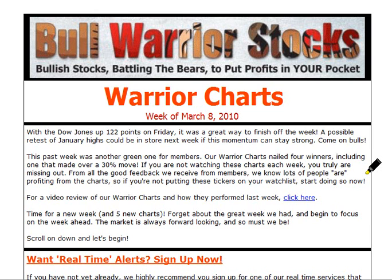Hey, this will be the weekly review of the Warrior Charts sent out by Bull Warrior Stocks. We will be covering the week of March 8th, 2010. If you're unfamiliar with what these are, every week we send out 5 Bullish Chart Setups and put them into categories, and then every Friday we come back and do what we're doing now. We do a video over them, and what we're looking at here is the email that we send out every Saturday. So if you're not on the list and would like to start receiving emails like this, all you have to do is go to bullwarriorstocks.com, enter your email address and you're good to go. So with that, let's just dig in.